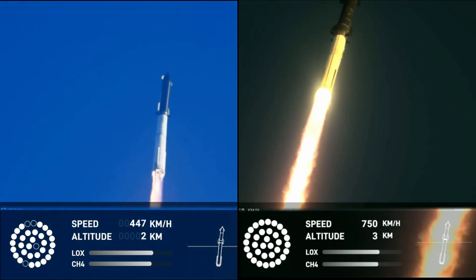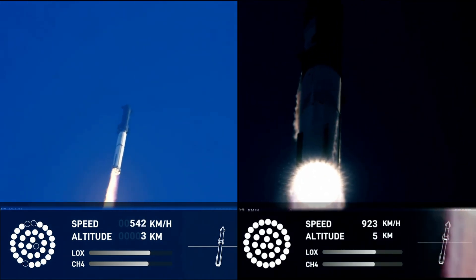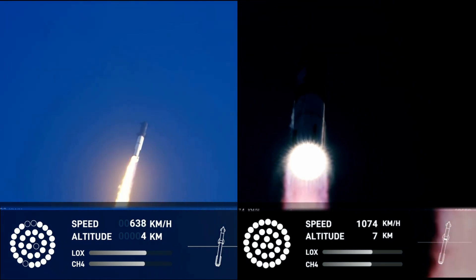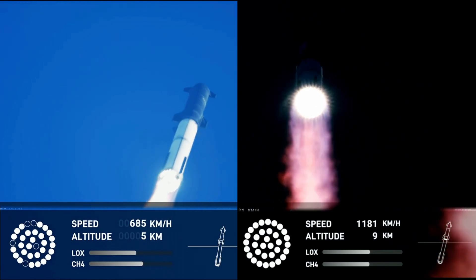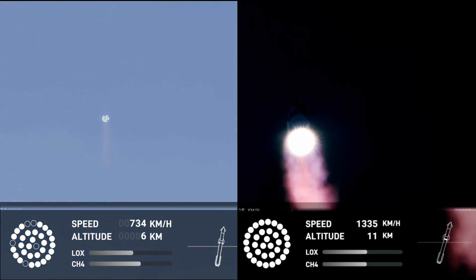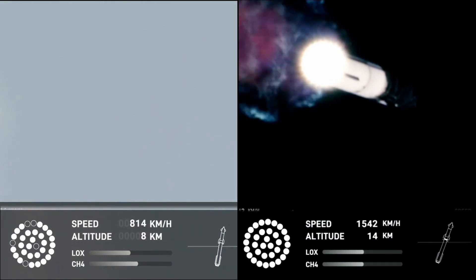We're two plus 40 seconds into the flight of Starship, 33 Raptor engines powering the first stage. We've heard power and telemetry nominal call out. We're heading downrange over the Gulf of Mexico. That call out tells us Starship is through the period of greatest stress on the way to space.